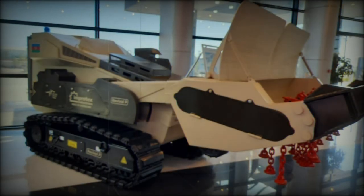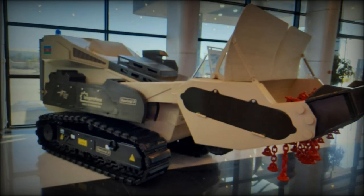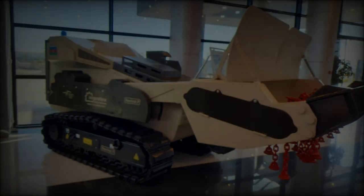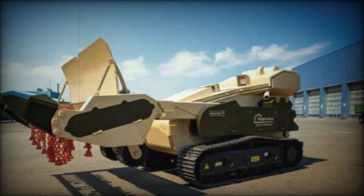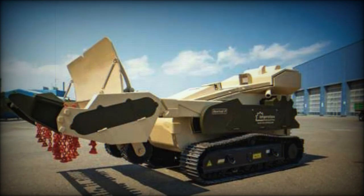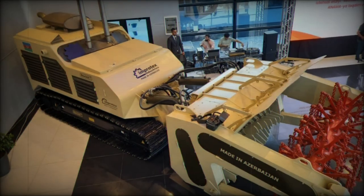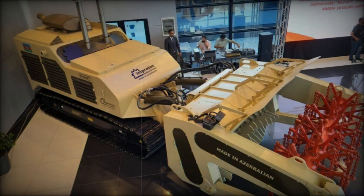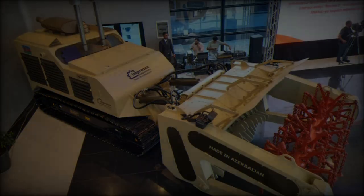At the ADX 2024 International Defense Exhibition, held in Baku, Azerbaijan, Improtex Industries introduced its groundbreaking Revival series demining vehicles. This debut is a significant milestone for Azerbaijan's defense industry, showcasing the growing capabilities of local firms in the development of specialized vehicles for humanitarian demining operations, especially in post-conflict regions.